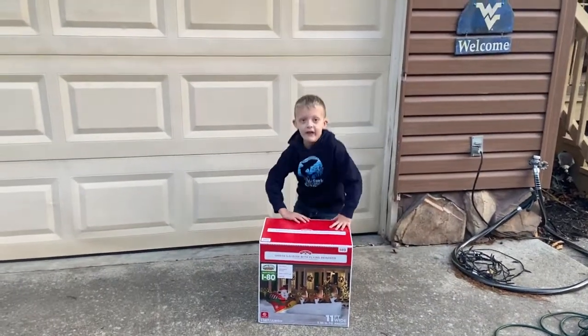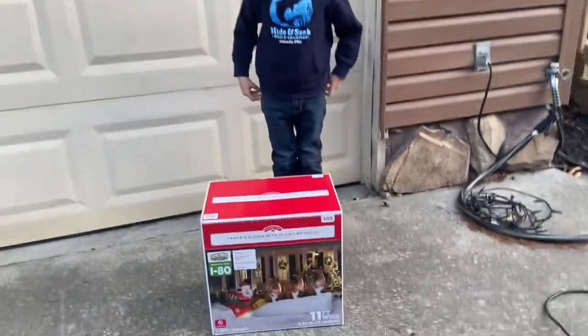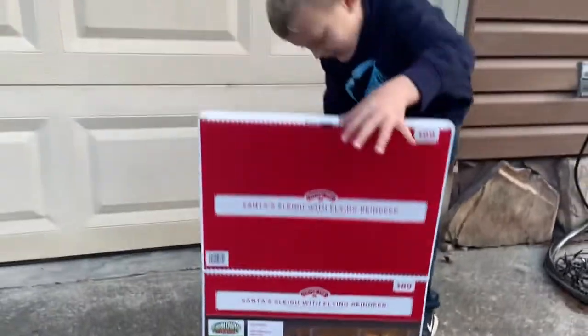Hi everybody, it's Ransom Plans. Today we got this Santa with his hot... There it is. Santa's sleigh with flying reindeer. Let's open it up.